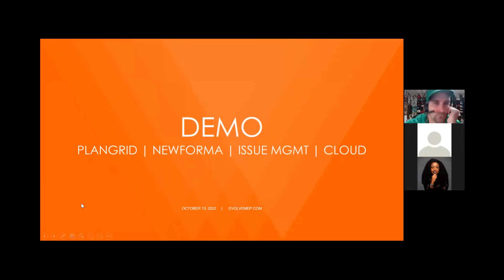Now we'll go ahead and have a demo of the 360 Sync software. Michael's going to help us with that. If you have any questions, please do not hesitate to put those in the chat and we'll get those answered for you.